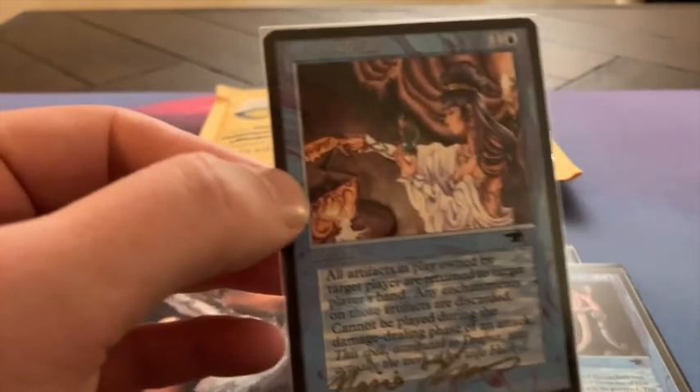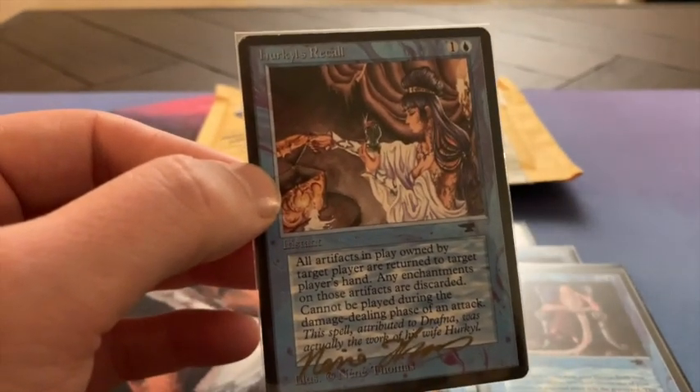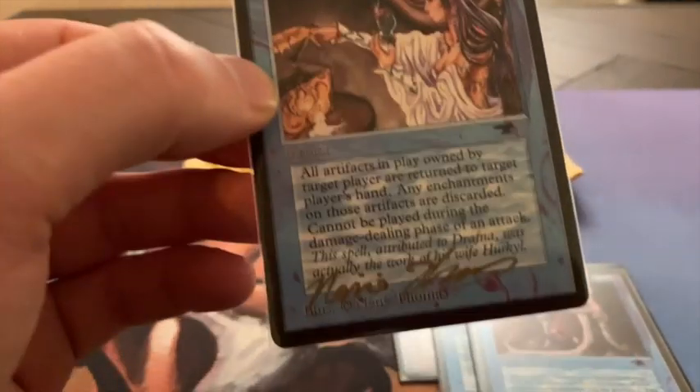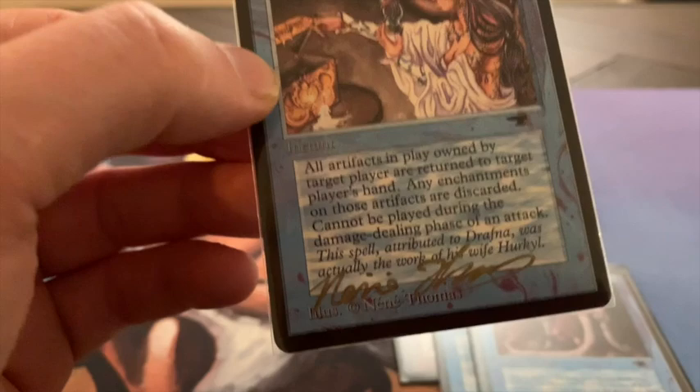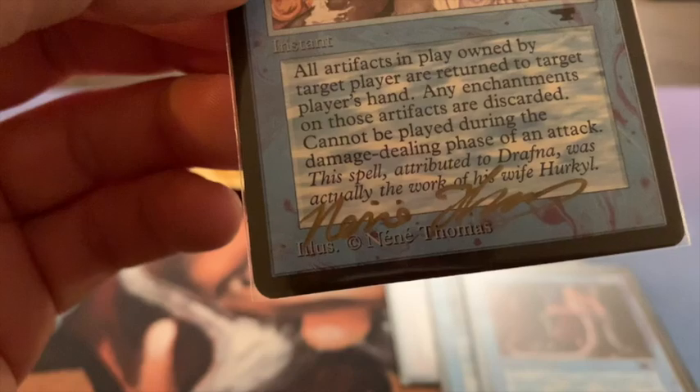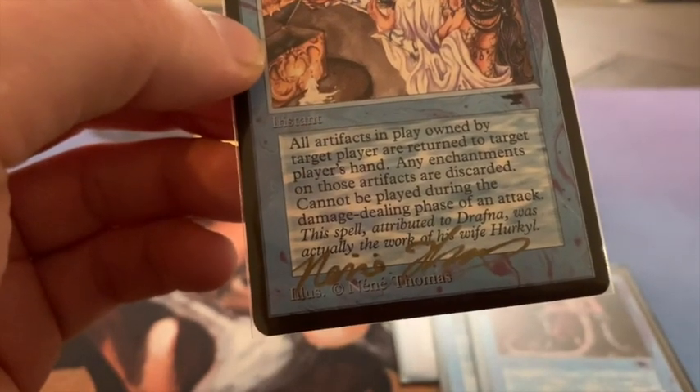In this case, this Artist Proof is a Hurkyl's Recall, and here you see it's signed by the artist — let me name him Thomas. Nice signature. And you can recognize them, as I said, because it's blank on the back.